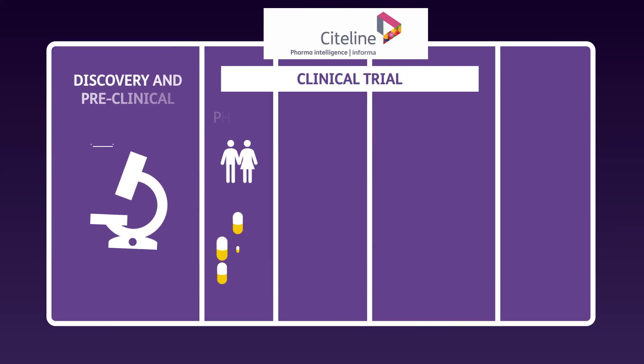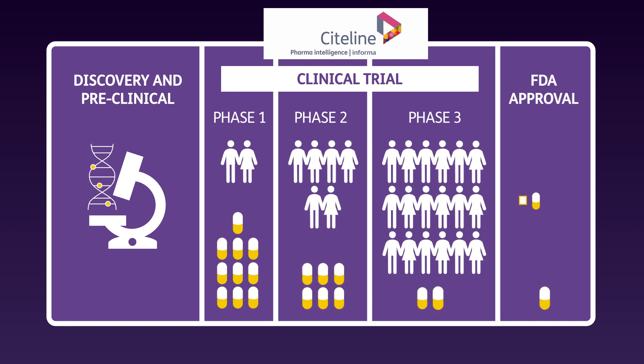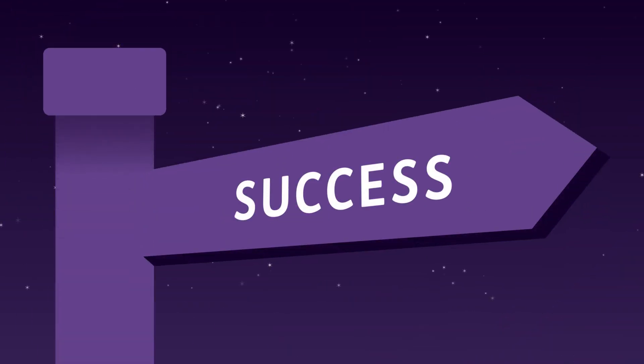Siteline is the industry's most reliable, comprehensive, and current global R&D intelligence suite of robust clinical trial intelligence tools. Siteline helps you reduce research time, lower the cost of clinical trials, and optimize trial outcomes to maximize ROI and trial success.